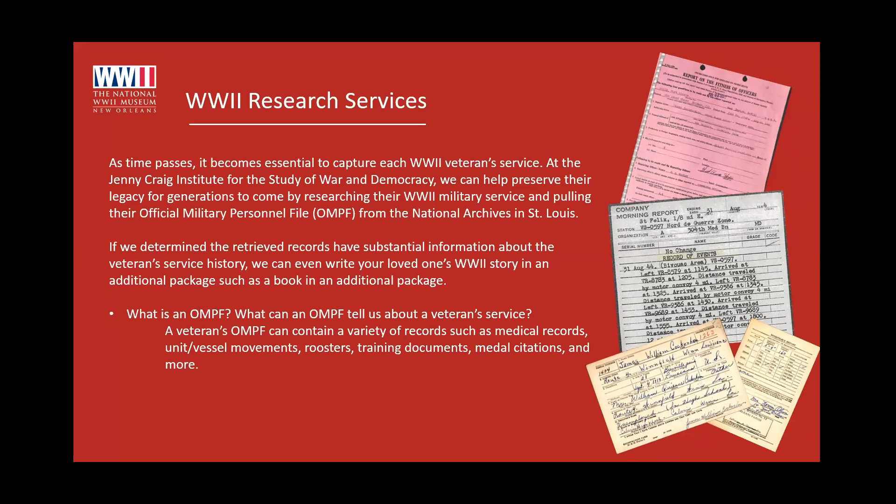You might be wondering what a military personnel file, or OMPF, contains. It includes basically all information about a veteran's military service career: medical records, unit and vessel movements, rosters, medal citations, court-martial records, punishments — the whole nine yards. These files can have the good, the bad, and the ugly. You just never know what you're going to find.